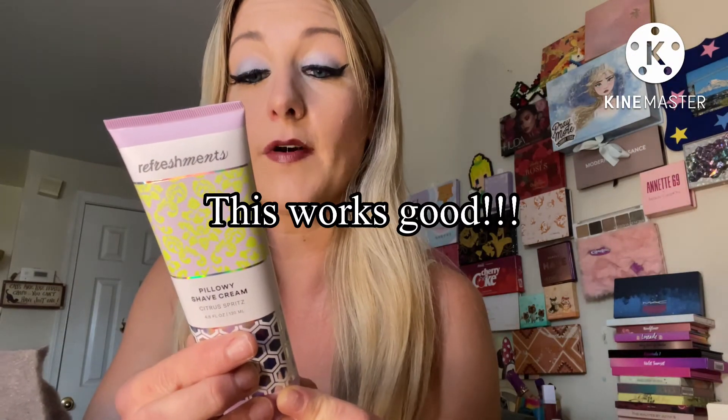Now we're going to do the add-ons. This I got with my points — it's the Refreshments Pillowy Shave Cream. I've never tried it. Ideal glide for an extra close shave with a moisturizing formula. Then I got this for somebody — the Huda Beauty Legit Lashes. You deserve the best lashes and they legit swear to give you major volume, dramatic curl, and insane lift. I've read good reviews about that.